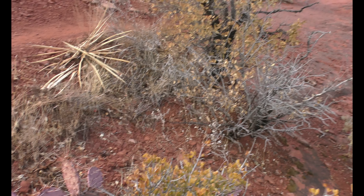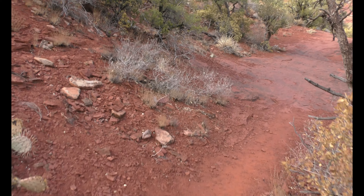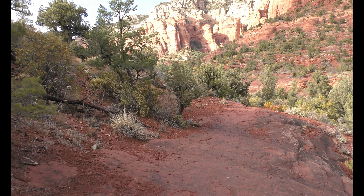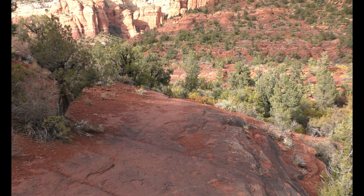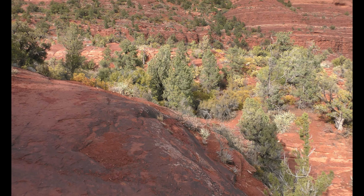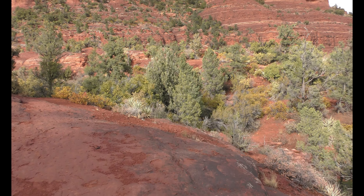Purple cactus. You guys wouldn't believe the X we saw right before our turn — most blatant thing I've seen on the desert side of the trip. Desert dwellers are smart. It's just that the sheeple don't realize what's right in front of their face and under their noses.